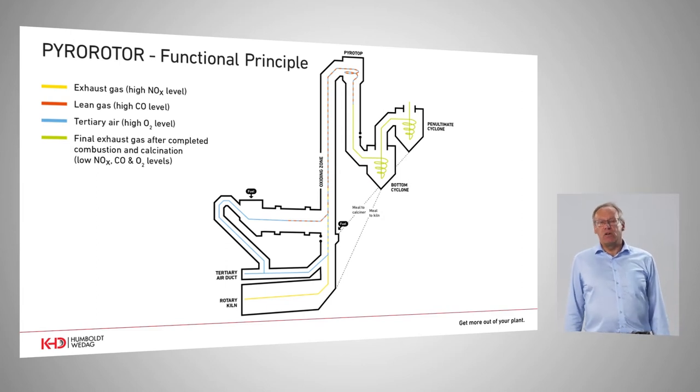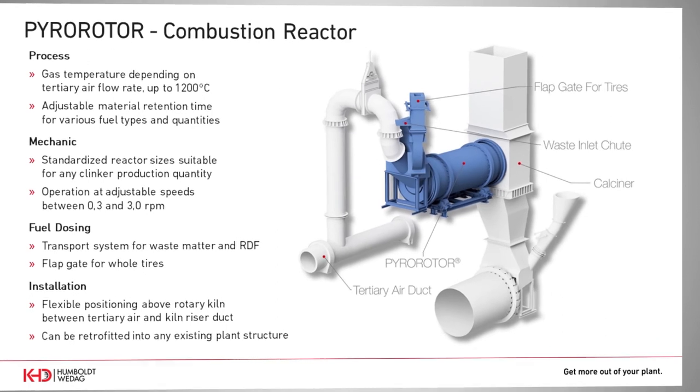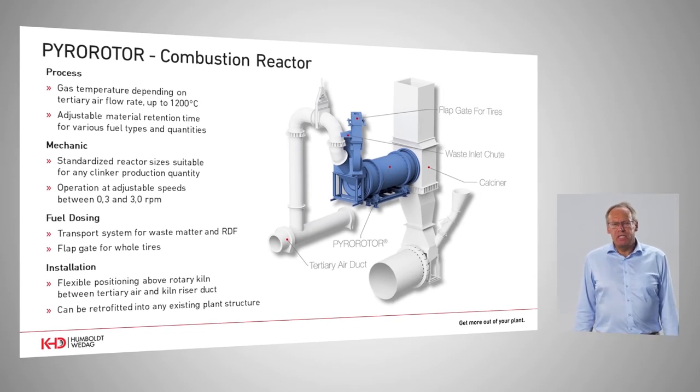In case there should be combustion residues, these can fall safely down to the kiln inlet. The major features of the Pyro Rotor system include a gas temperature of about 1,200 degrees inside the machine. The material residence time can be adjusted according to the requirements of the relevant fuel flow. From the reactor sizes, we have up to three different sizes, meeting any production capacity up to 10,000 TPD. Concerning installation, the Pyro Rotor offers suitable solutions also for retrofit, as this compact machine can be installed either inside an existing preheater or outside.